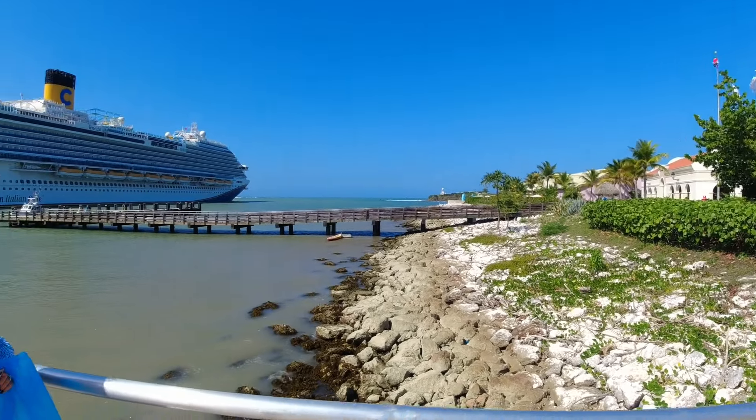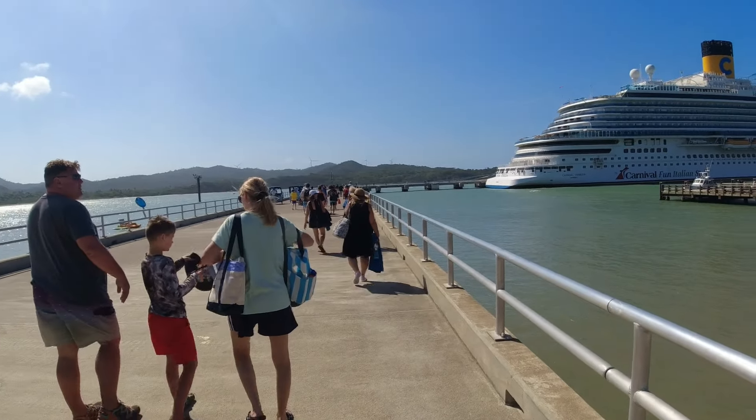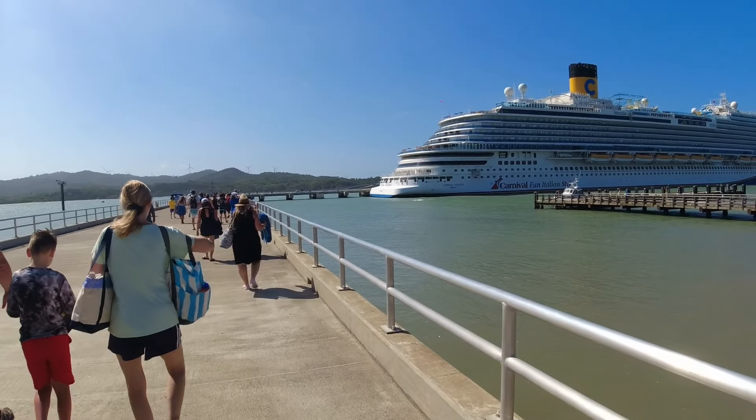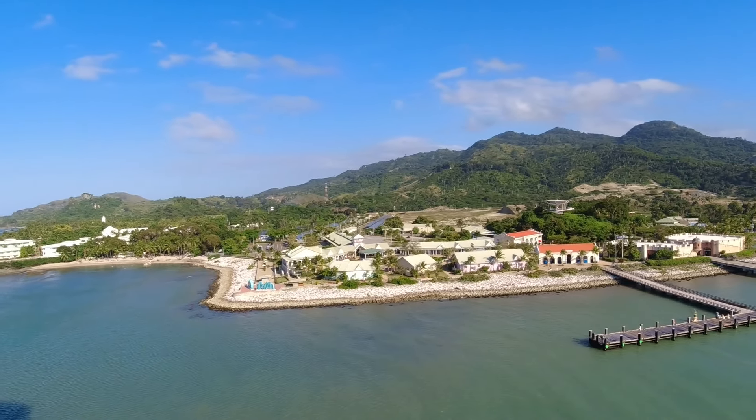That's a wrap in Amber Cove - it's time to head back to the ship. We had a fantastic day. It's on to the next port, which is New York. It's time to get home.